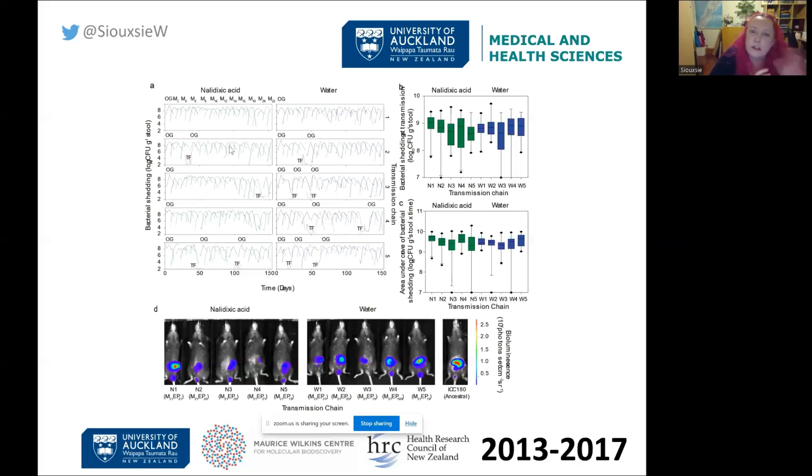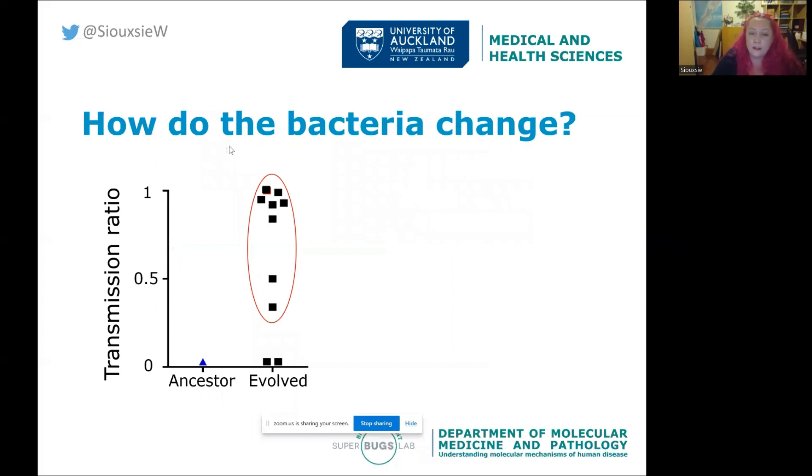The bacteria didn't become more virulent or make the animals more sick, and there was no change in shedding amounts. But the big thing we found was that they became more transmissible — just as we've seen with the virus that causes COVID. In about eight out of ten of our transmission chains, the bacteria became more infectious, which is really cool and interesting. Now we're trying to figure out how they do that. With viruses it's relatively simple — mostly to do with receptor interactions — but bacteria are much more complicated, and there's nothing in the genome sequence that obviously explains it.